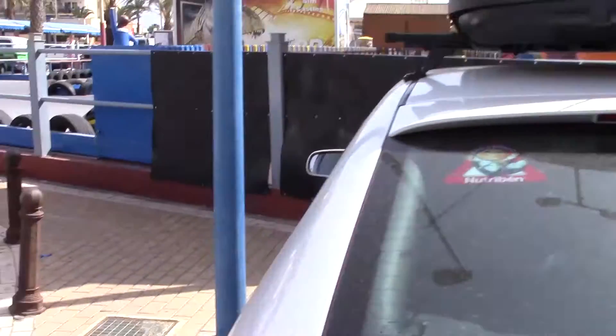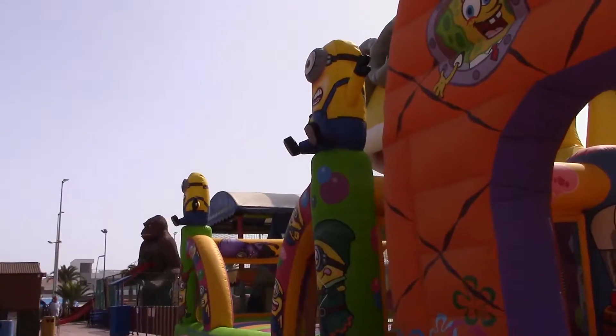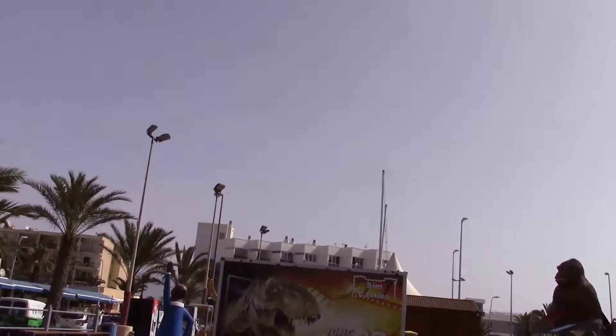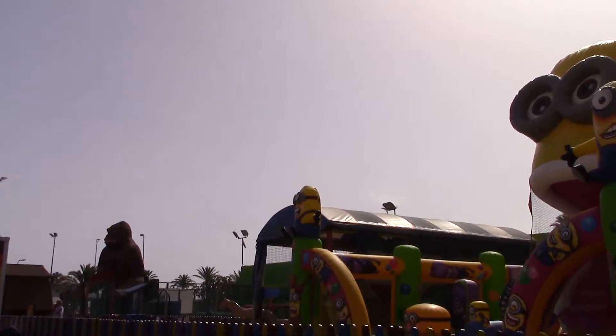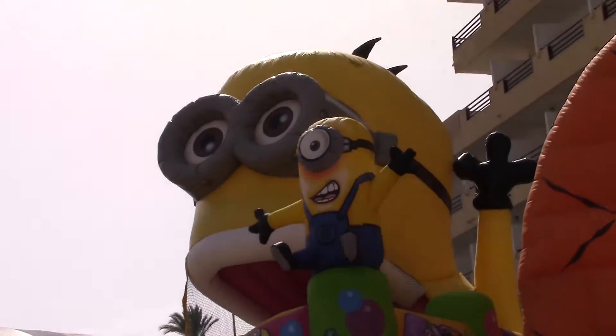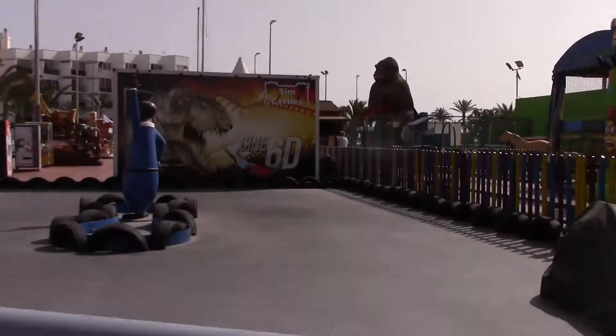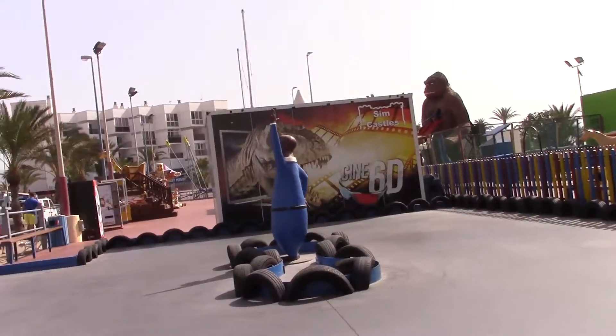Around here there's like a big funfair kind of area — it's very lively late at night. There's a bouncy castle — pretty cool — and it's got a minion on it. You can see it's basically a bouncy castle where kids can bounce on it and then dive into the minion's mouth. Pretty cool.